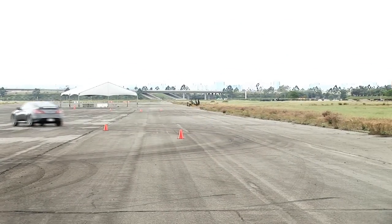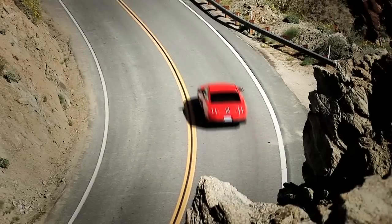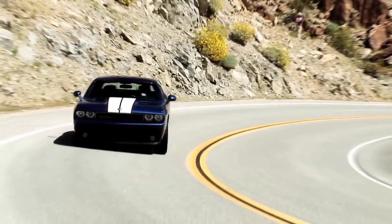Of course, test numbers don't tell the whole story, so we headed out onto the streets to drive these machines and pick our favorite.